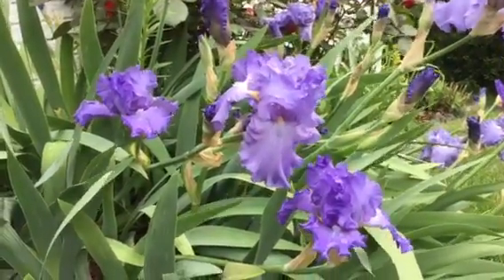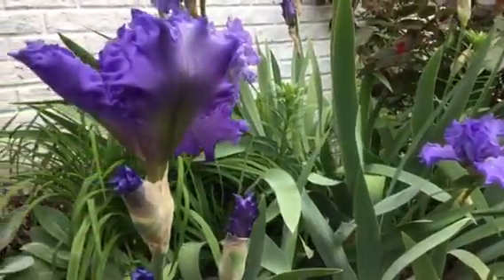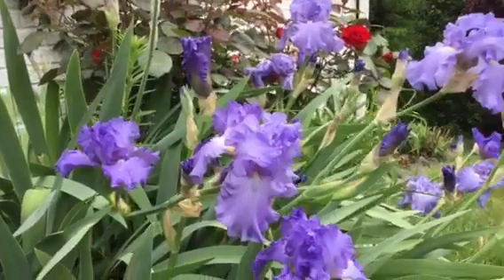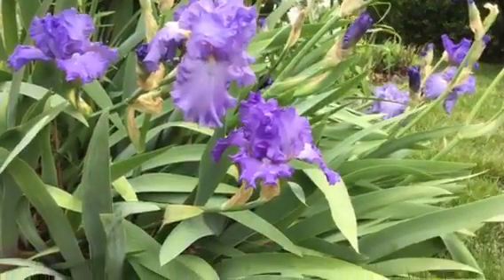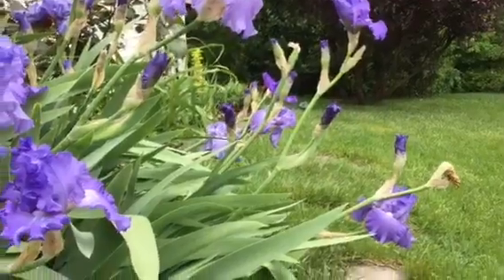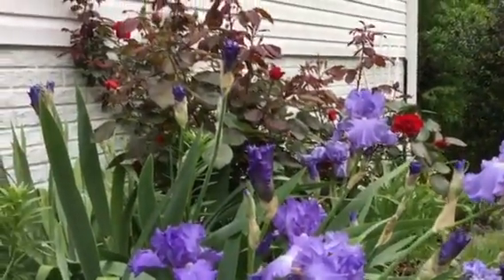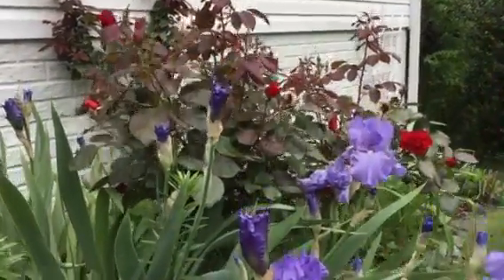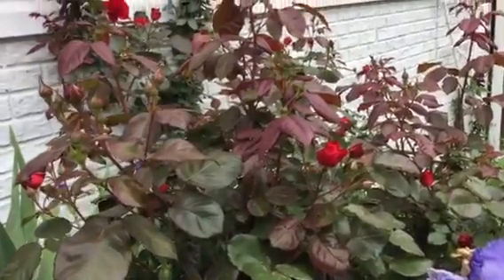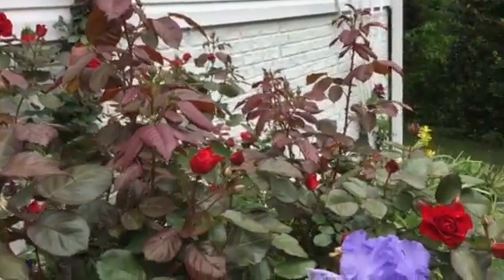It's gardeningtime.com. We have beautiful Sonata in blue bearded irises in full bloom in our spring garden. Several large Sonata in blue bearded iris blooms, and in the background we have our very large rose bush. This is the first time our rose bush has been this large, and it is providing the perfect backdrop for our bearded irises.